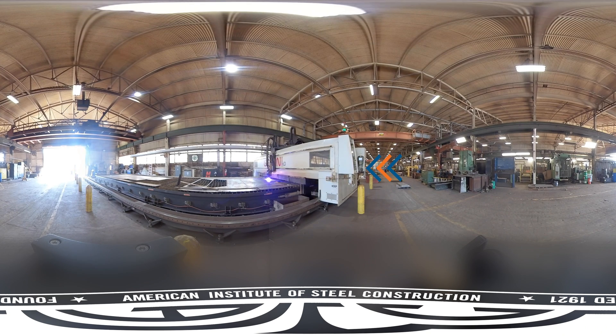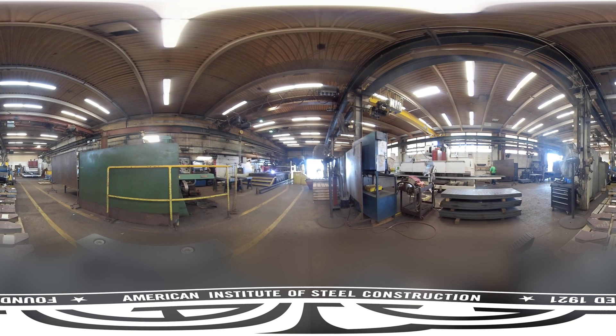Plant 1 also has a plate processor that cuts, marks, and drills. Thicker plates usually wouldn't be cut here. This plasma cutter is cutting detail parts that will eventually go to the main shop, where they will be installed on a girder.